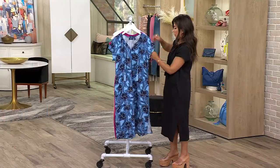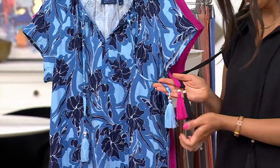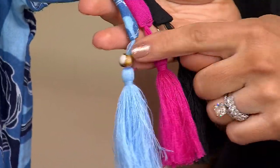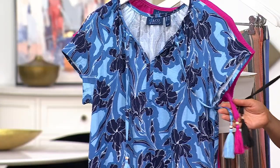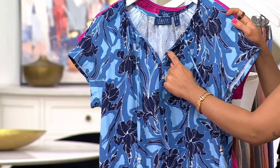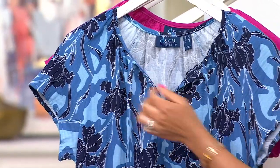It has really pretty tassels — they all have a pretty bead, and because of the way they're tied, the tassel's not going to fray and fall apart. So thoughtfully done. They added that fun little bead — those are the little expensive details that Denim & Company brings to us. A really pretty split neckline with slight shirring.